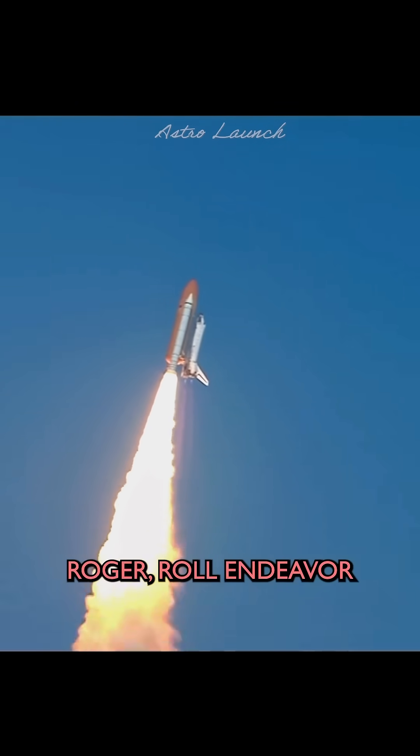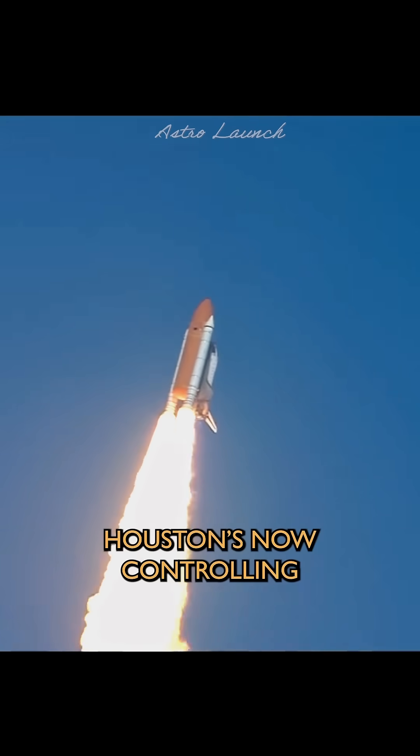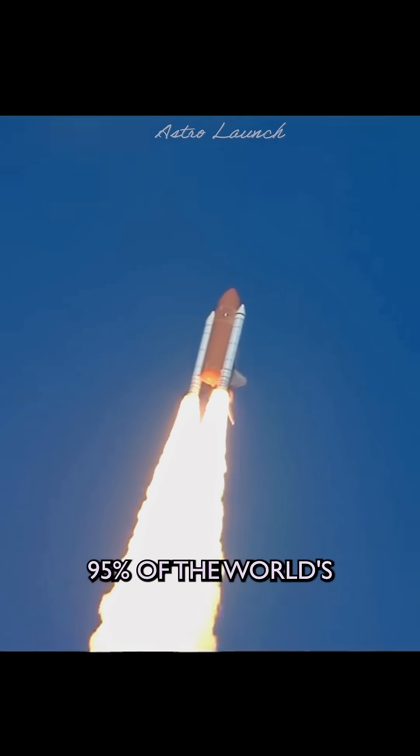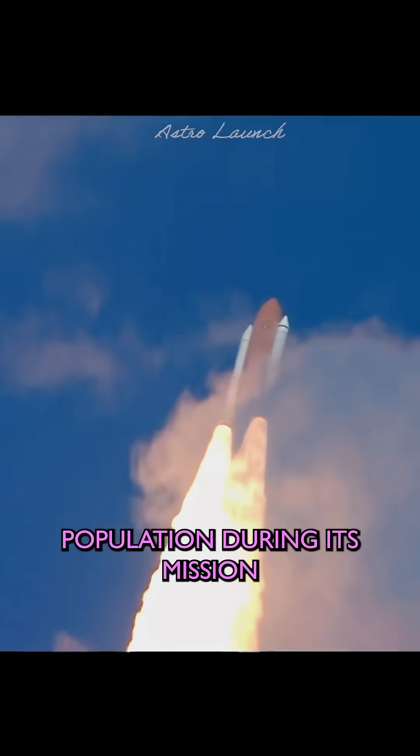Roger roll, Endeavor. Houston's now controlling, rolling on a course northeast away from the Kennedy Space Center toward an orbit that will take it above 95% of the world's population during its mission.